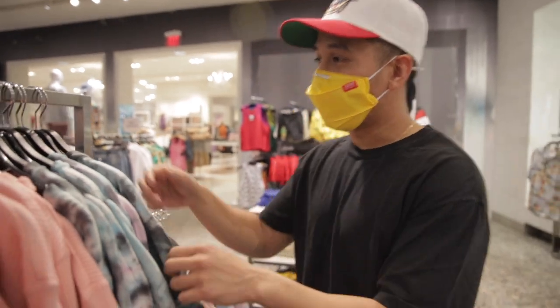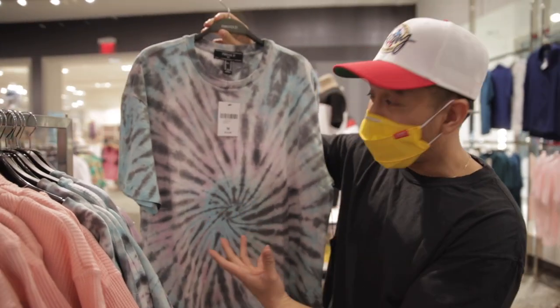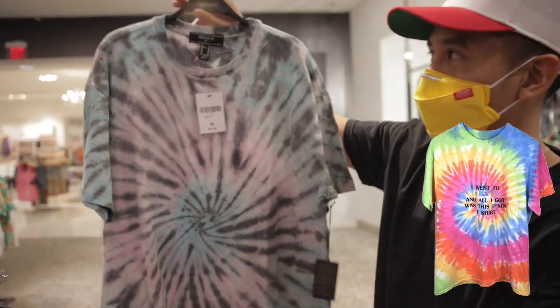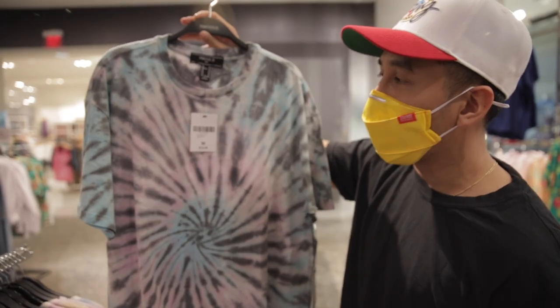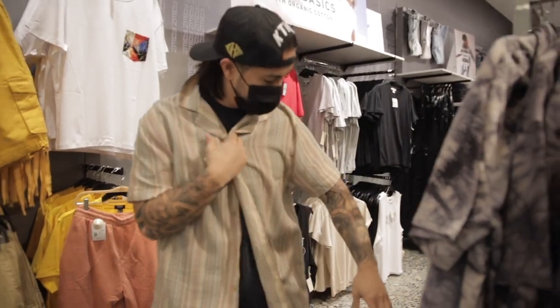We just got into Forever 21 and the first thing I see is a pretty dope tie-dye shirt for $15. This is not a bad place, especially if you're trying to get that Travis Scott vibe. It doesn't have the print and everything, but it's okay — the colors are pretty neutral, perfect for springtime. For $15 you cannot go wrong. There's also a nice chill multi-color shirt for 20 bucks.